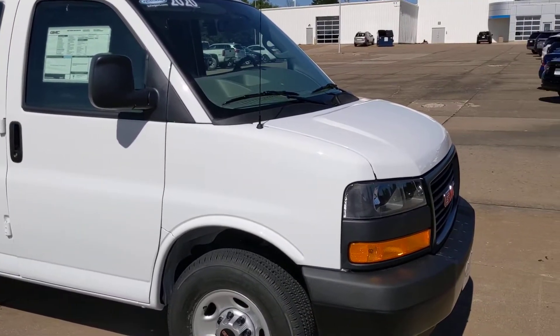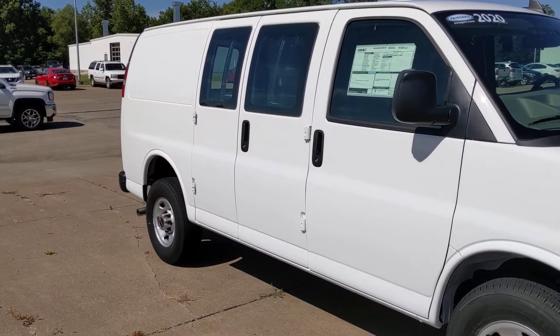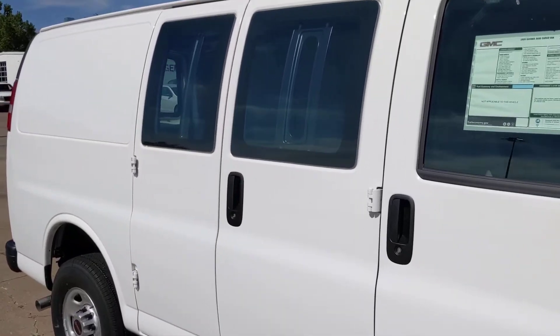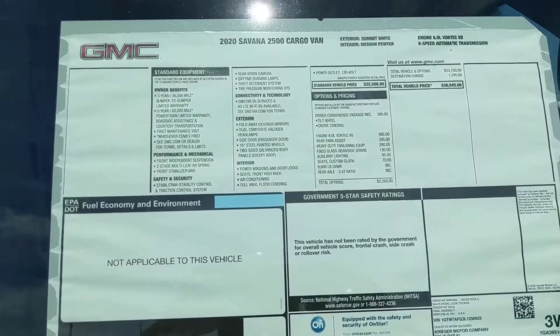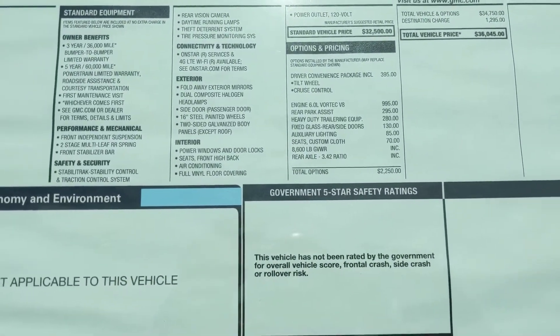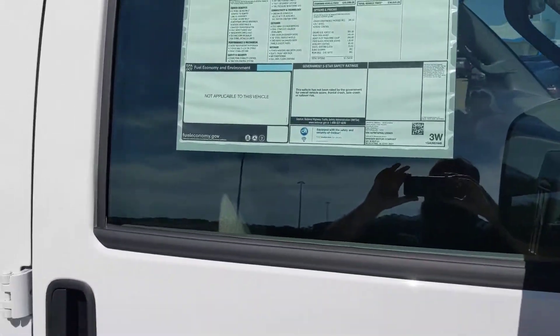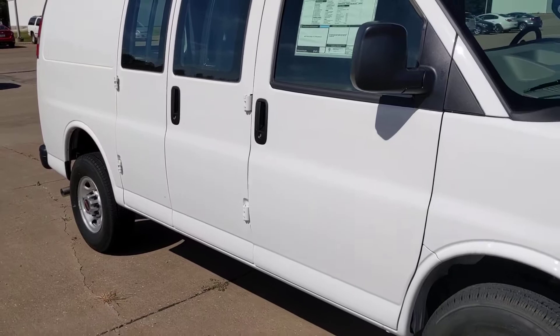Here we have a 2020 GMC Savannah 2500 cargo van. As you can see, this van has windows, the 6.0 V8 motor, the heavy-duty trailer package, the 3-4-2 gear ratio, and is equipped with tilt and cruise control.